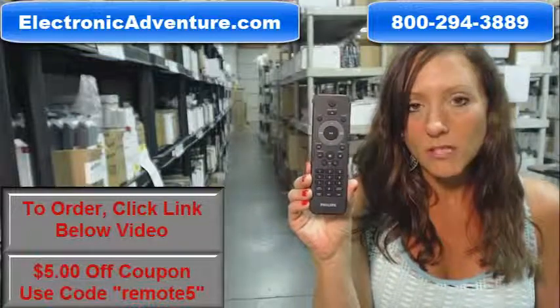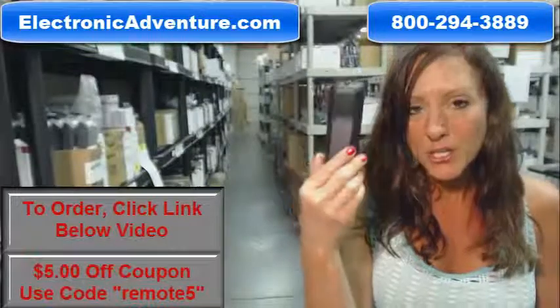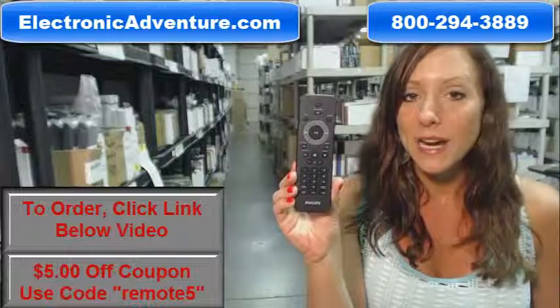You know what's great about our remote controls? There's no programming or coding necessary. If you put fresh new batteries into your new remote control, it will work straight out of the package.